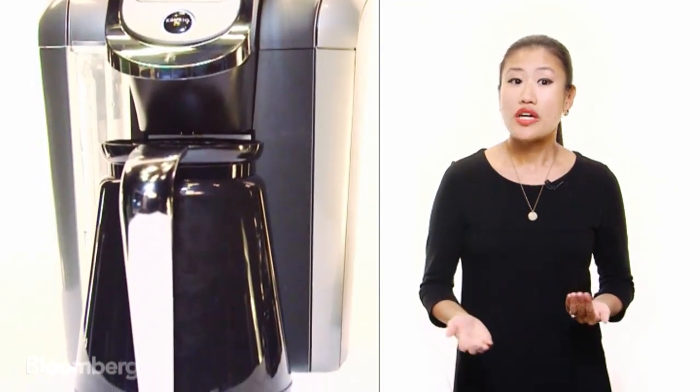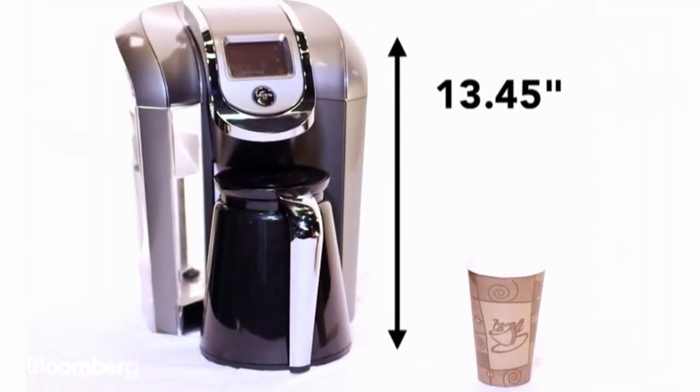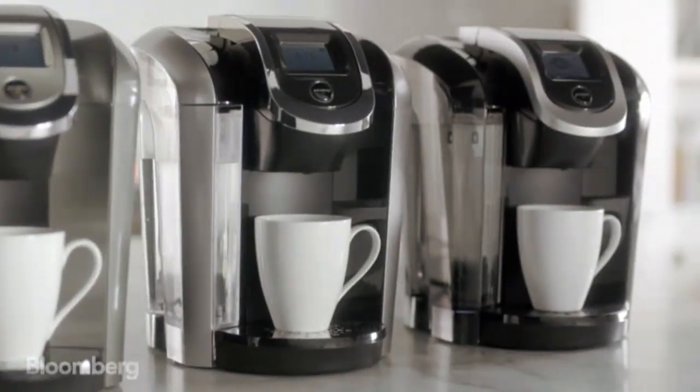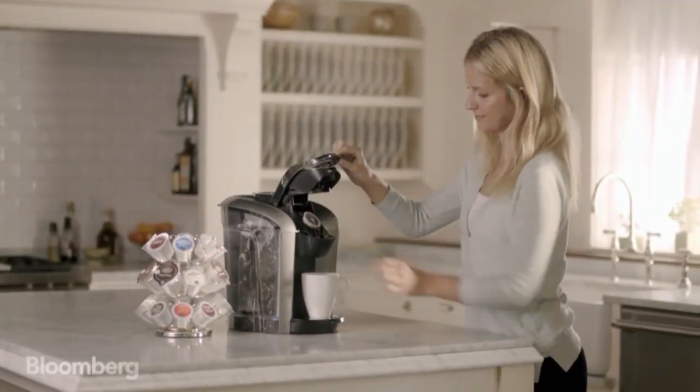But Keurig's got a new machine, and it's got some fancy new features like a color touch display, a nightlight, and it's bigger. Keurig 2.0 can brew one to four cups at a time. The company says this was something that their customers really wanted.